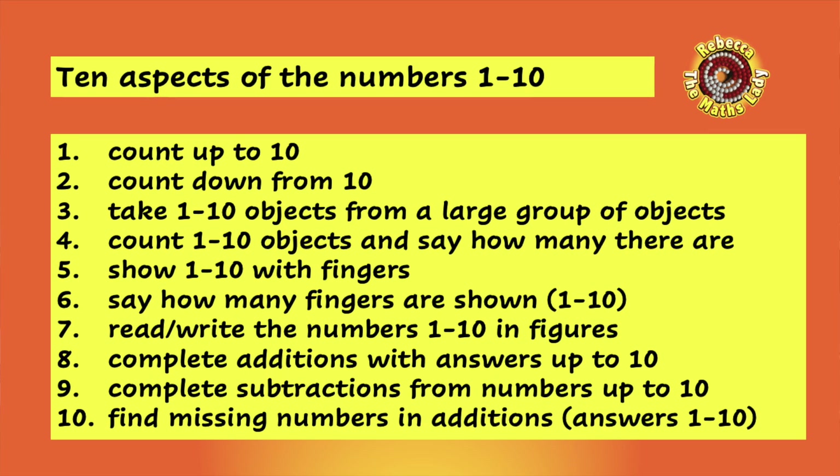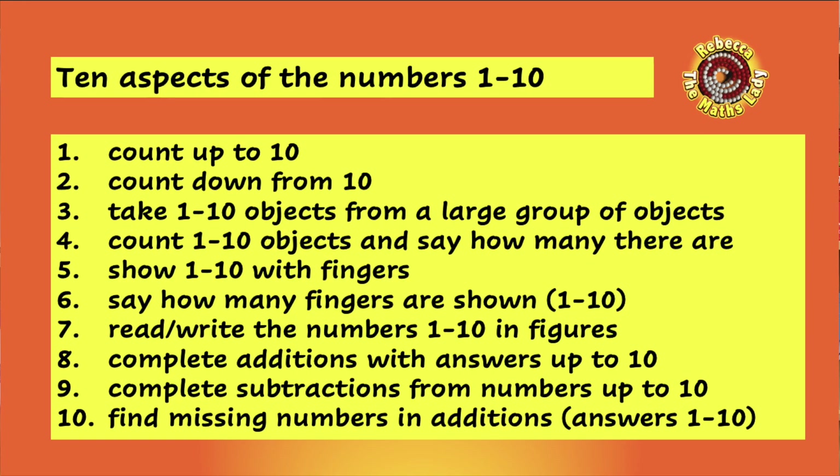Number nine: can they complete subtraction from numbers up to ten? For example, nine subtract two — if they can figure out nine fingers and knock off two of them, they should be able to puzzle out that the answer is seven. Again, they don't need to be speedy, they do need to be able to do it, and it's great if they're using their fingers.